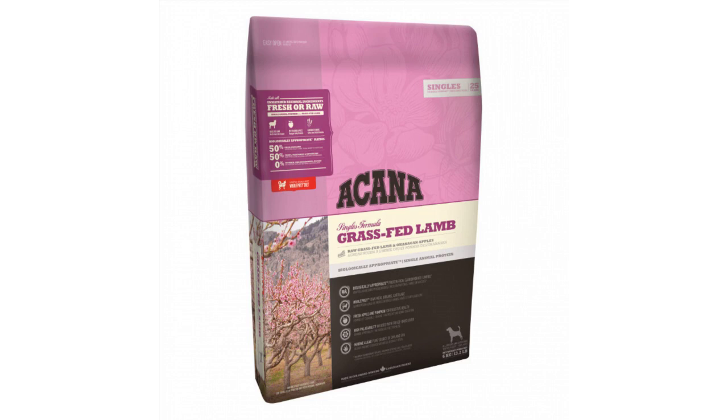The meat, liver and tripe form the natural diet, and fresh apples, squash and pumpkin aid in healthy digestion in this dry food mix.